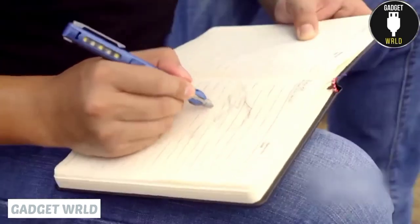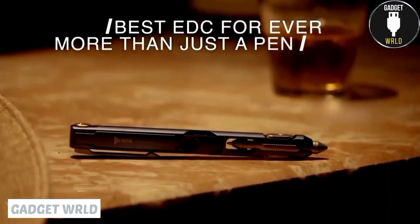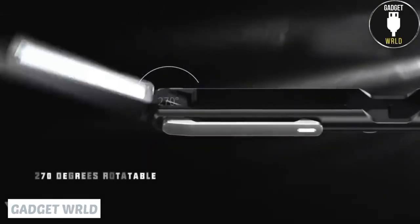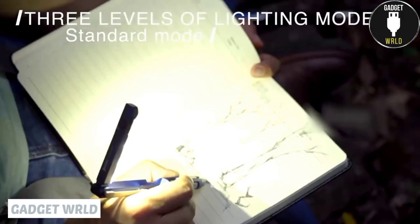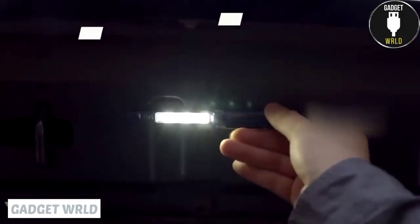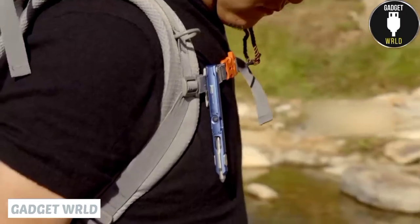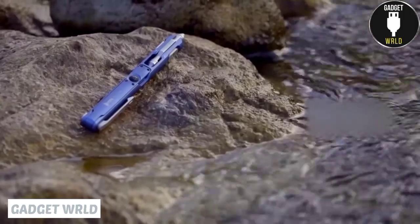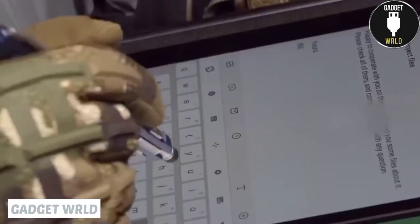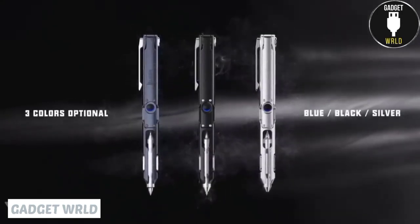Do you think pens are just for writing? This innovative pen is much more than that. It features an integrated flashlight that can be used in several different ways. First of all, the light is rotatable, so you're free to choose any angle for it. And there are four lighting modes to choose from. When you need to use both hands, just stick the pen to any magnetic surface. No worries if it rains — this thing is waterproof. And when it comes to writing, there are four types of pen heads that can be switched. The package includes several refills and the micro-USB charging cable.